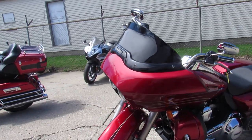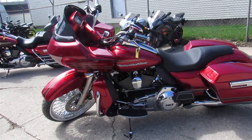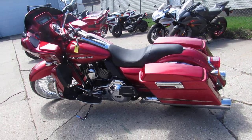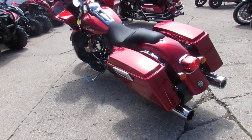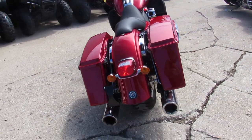If anybody's looking for one, we can definitely help you out. The one we're doing a video on now is a 2012 Harley-Davidson Road Glide. It's got a fat spoke 21-inch front wheel, metallic red paint that looks good on this thing, and the chrome shines like new.